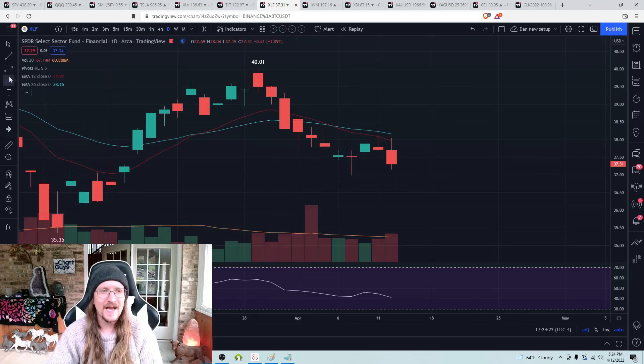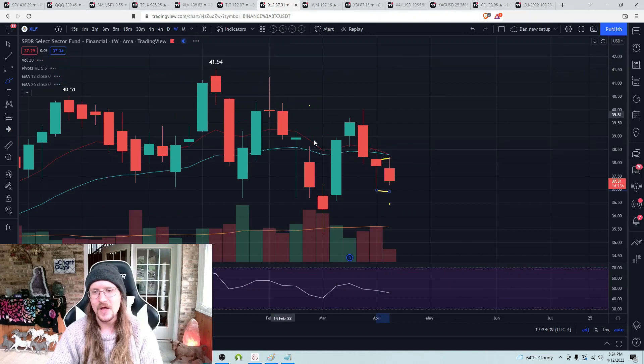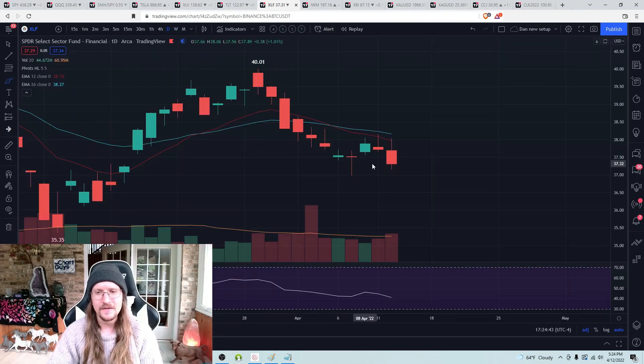XLF — daily lower high convincingly set now. Are we going to confirm the bear flag? That's what I'm watching very closely for the next day or two. $36.98 breaking confirms the daily downtrend. Bulls would have to hold that level and break 38.16 to set the weekly higher low. Bears have momentum still — all about 36.98 tomorrow.